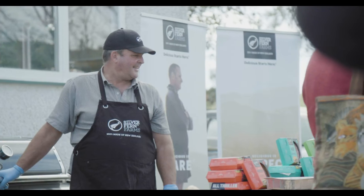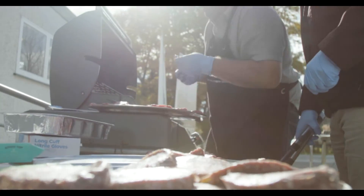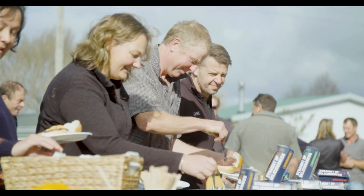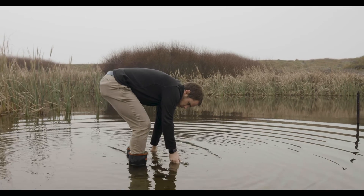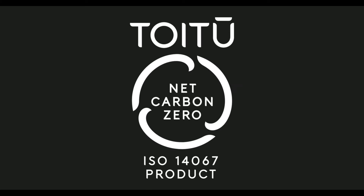I've been with Silver Fern Farms for four years and I've seen just in that time a rapid shift in what both our customers and their consumers want from sustainability — both from a verification point of view, can you actually back up your promises, but also action on those things. Having third-party verification of those attributes is becoming super important.